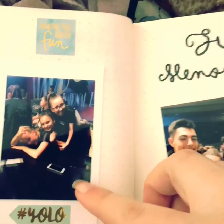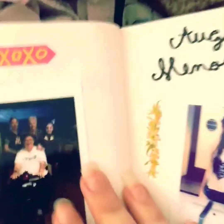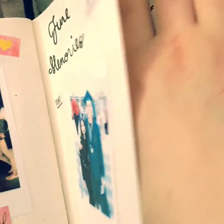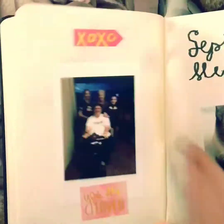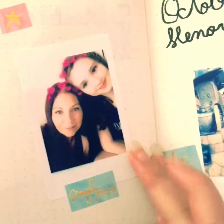June — my brother graduated, and another competition. July — that was our last comp in Palm Springs, and my family. August — that's when I cut my hair, so I put a before picture when my hair was longer and an after when I got it cut. September — that's my cat Sammy, and that's my mom and I.